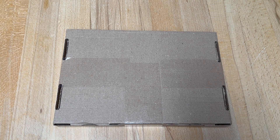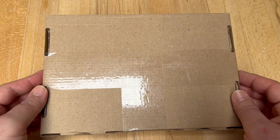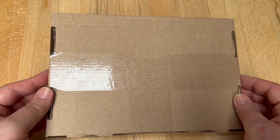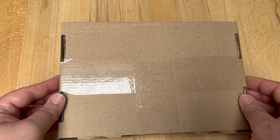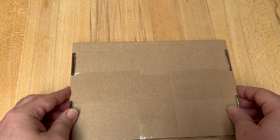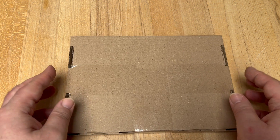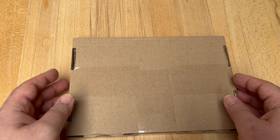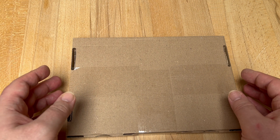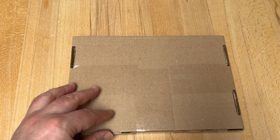Hi guys, Hooki here. Today I have another haul video for you. This little package came from Parabellum Bricks. Parabellum Bricks is a company from Germany and they create custom Lego military minifigures. This is the first time that I ordered from them and I'm very excited about the quality of their work, because from a look at their web store it looked really, really promising. So let's have a look.